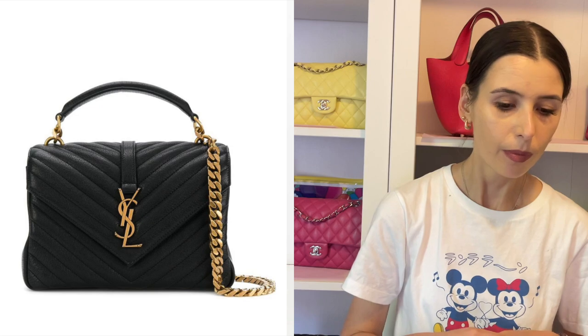It does wear quite well. You will get the corner wear and stuff, but overall that bag does hold up really well. Again, if you get it in the black hardware, you might have a bit of a problem with the chipping, but yeah.